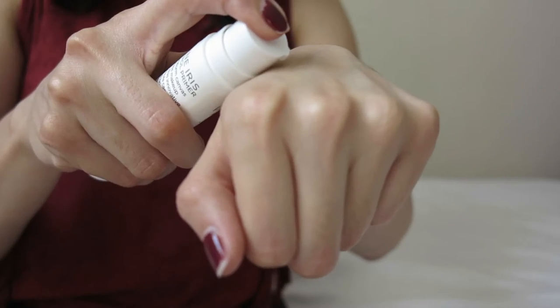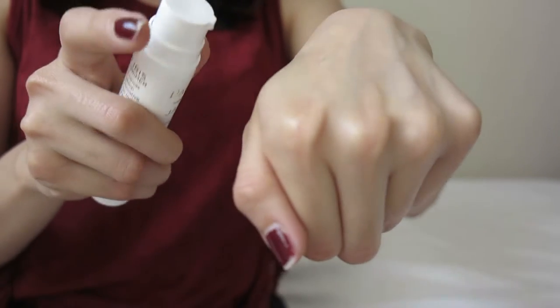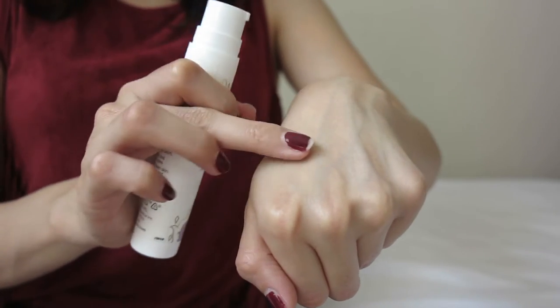I make sure to hold the bottle sideways instead of upright because the consistency is very liquid — if not, it's going to run down the bottle. I just hold it like this and apply it on my face. I like how it fills my pores so that when it's time to apply makeup, my skin feels smooth and the application is so easy.